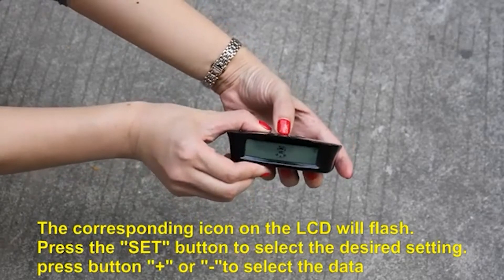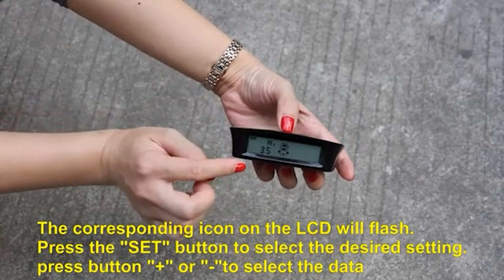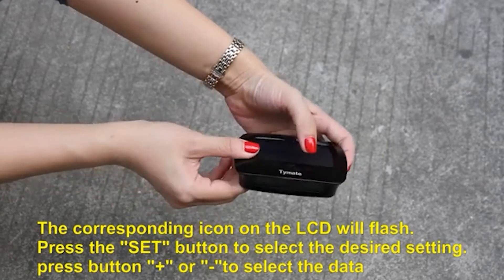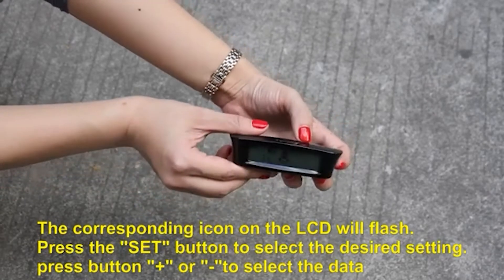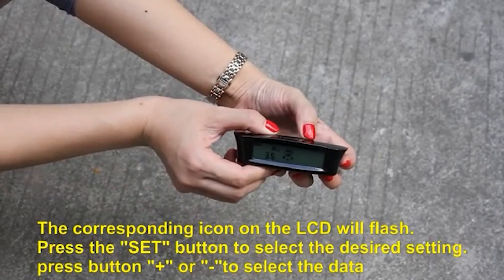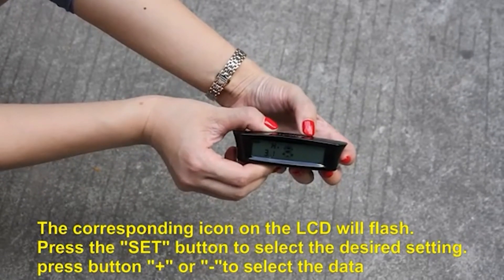One issue with the Time8 Solar Tire Pressure Monitoring System is its installation process. This product is very difficult to install and includes an extensive instruction manual. You may want to consult a professional for assistance if you have never installed a TPMS for your RV before.